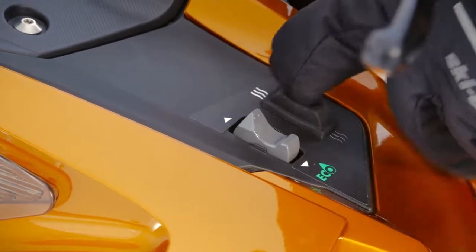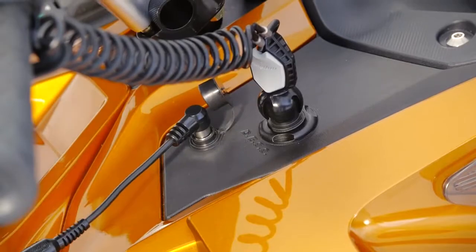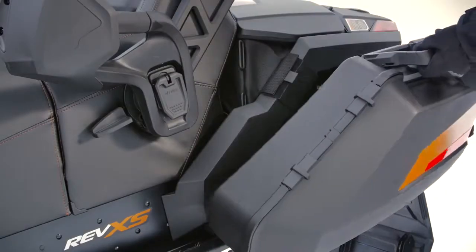For ultimate comfort, the driver and passenger seats are heated, and there are power outlets almost everywhere. Even premium luggage is standard with the SE.